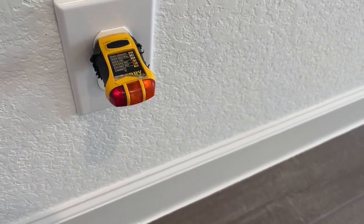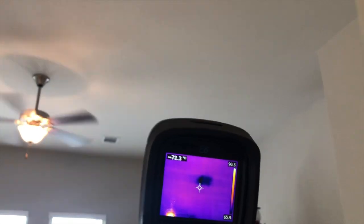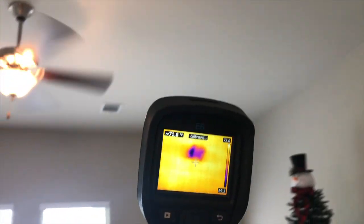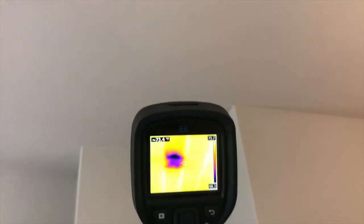This is also happening in the primary bedroom. There's an air register there, I've covered up a register there, and a register there.